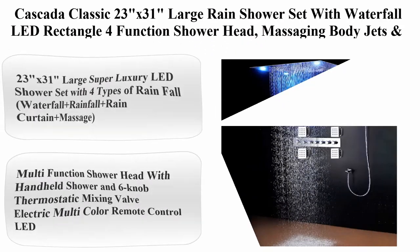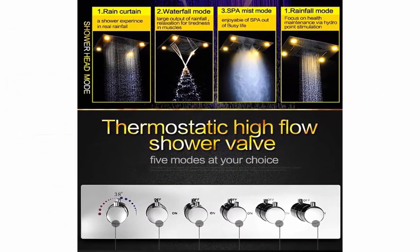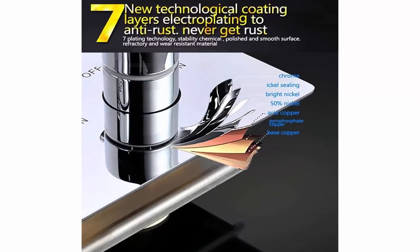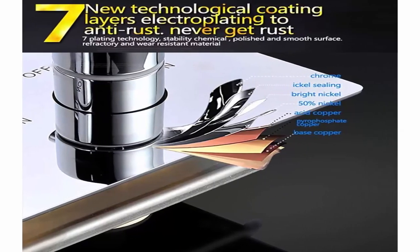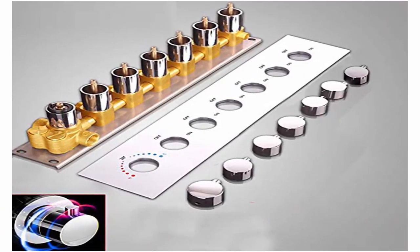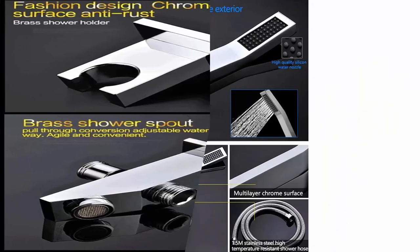Top 10: Costacuzzi Classic 23 inches x 31 inches large rain shower set with waterfall LED rectangle, four-function shower head, massaging body jets, and handheld remote control for coloring lights. Stainless steel, oil-rubbed bronze. Color: oil-rubbed bronze. Material: stainless steel. Setting type: rain massage. Finish type: polished.